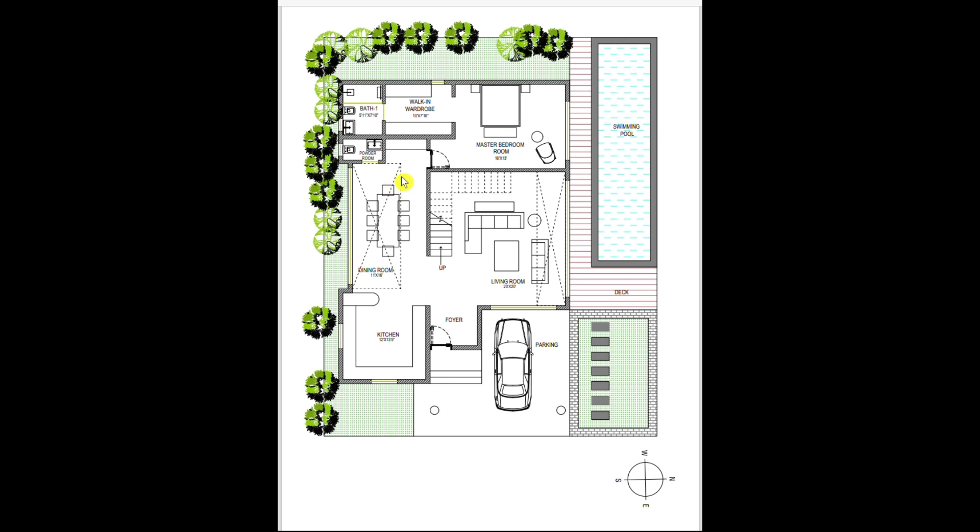Moving towards the powder room, which is 5 feet 11 inches by 3 feet 3 inches, it is provided just near the dining space and can also be accessed from the living room.